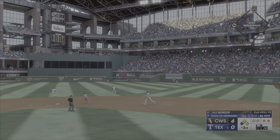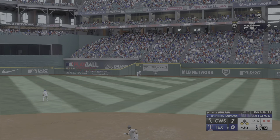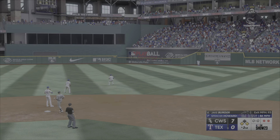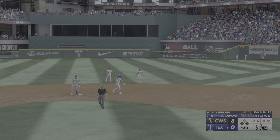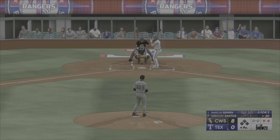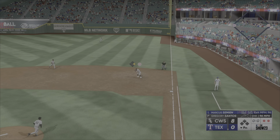Out towards right center field, and that one hops the wall. In to score from first — it's 8-0. Nice three in a row. He's really settling in and getting a feel for his pitches, throwing them where he wants to right now.